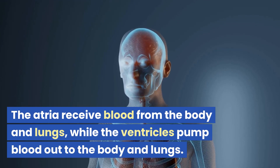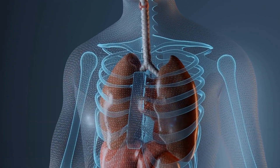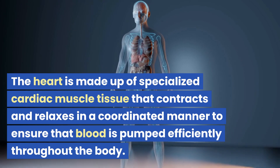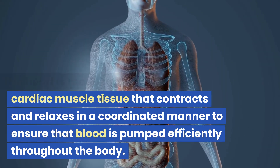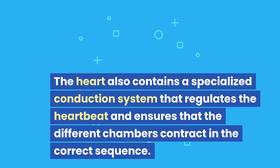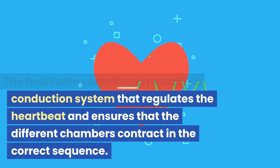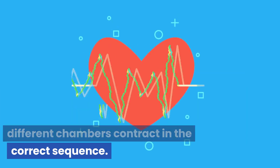The atria receive blood from the body and lungs, while the ventricles pump blood out to the body and lungs. The heart is made up of specialized cardiac muscle tissue that contracts and relaxes in a coordinated manner to ensure that blood is pumped efficiently throughout the body. The heart also contains a specialized conduction system that regulates the heartbeat and ensures that the different chambers contract in the correct sequence.